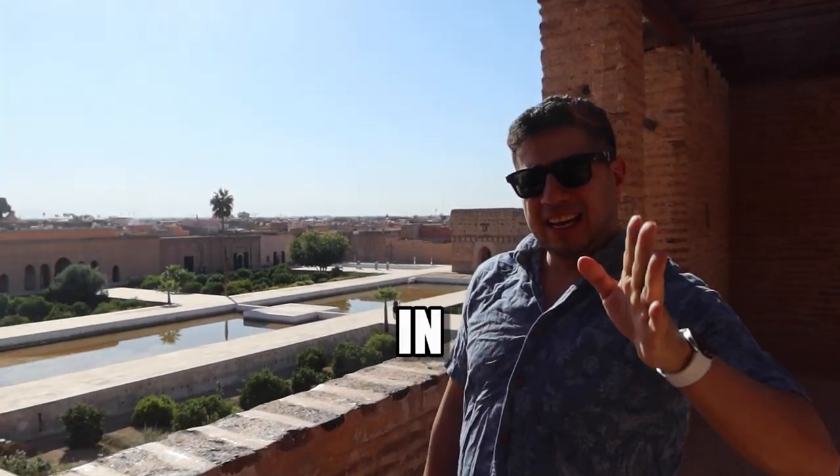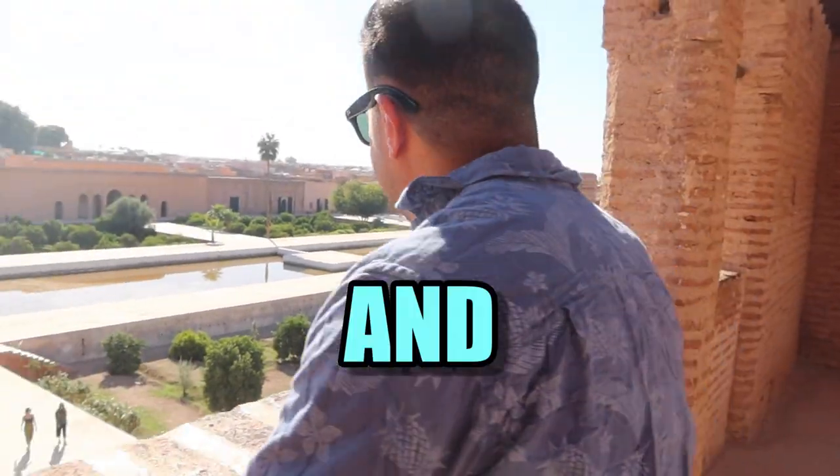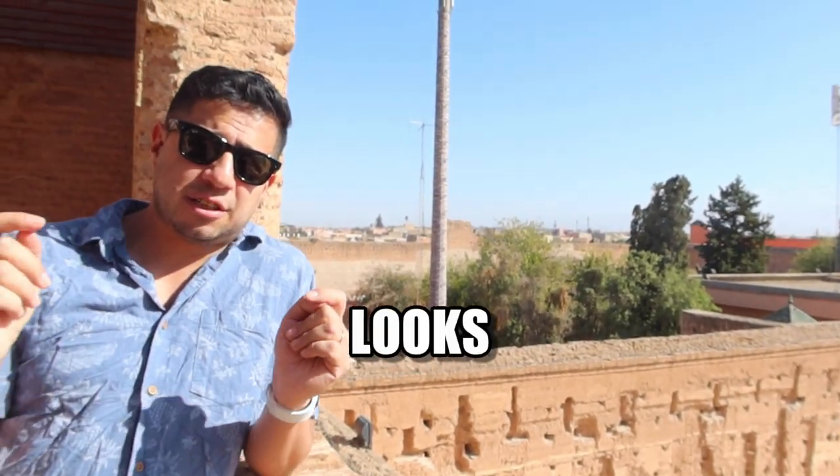The Bahia Palace was constructed in 1859 and finished in 1860 by a sultan. He died and his son took over and kept building it, making all these beautiful things. Not how it looks today — it actually looked like this.